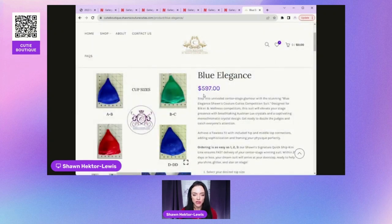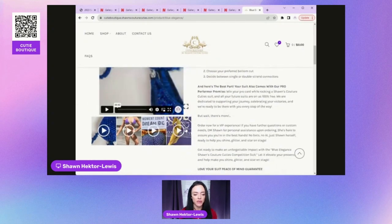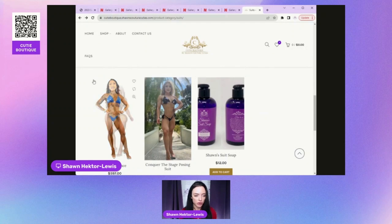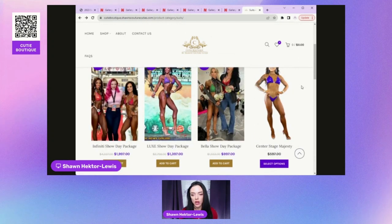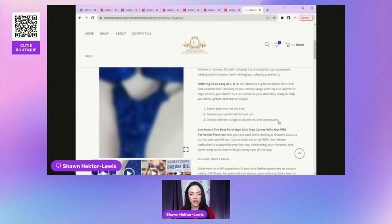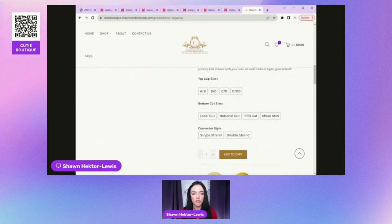This suit price includes bling. The first photo in the carousel shows the suit without crystalline so you can see the actual fabric. We've got red, pink, blue, and purple fabric colors underneath the bling. Once you click through you'll see the crystalline options. After purchase, it's not set in stone — you can talk to me about preferences. This is just a base to get started, then we customize.